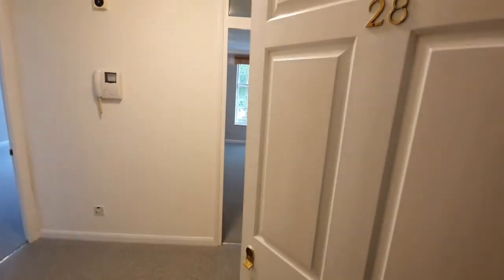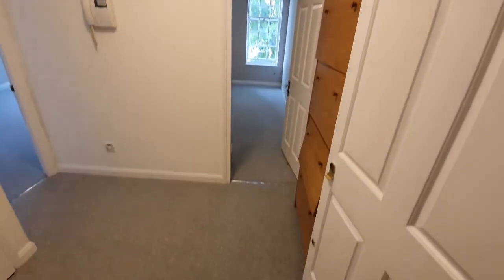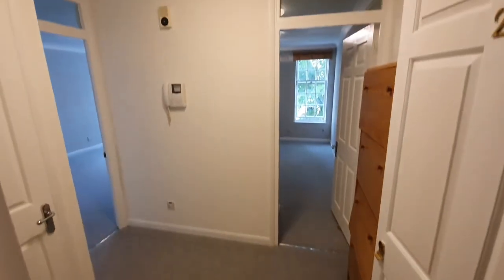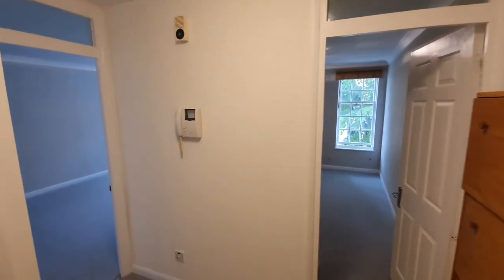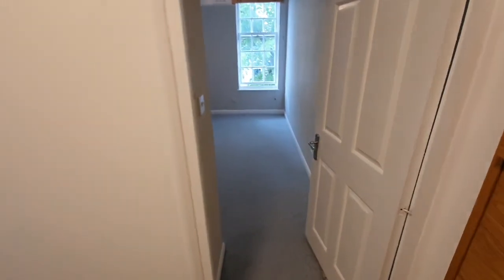The property has just been recently refurbished. You have new carpets all the way around and it's freshly painted throughout. It's split between having the bathroom, the living room, kitchen and the bedroom. I'll take you through to the bedroom now.